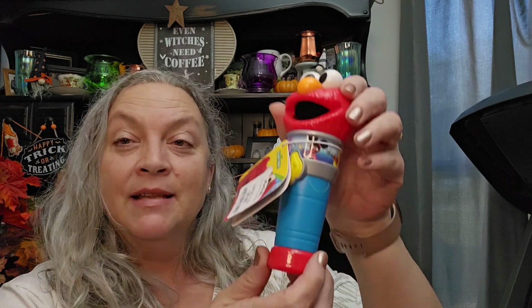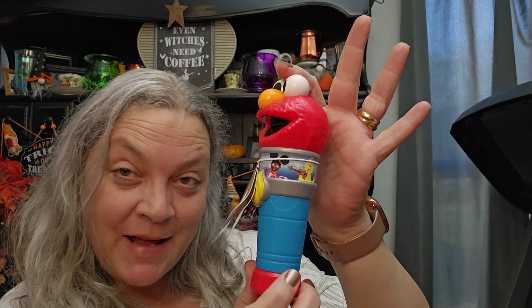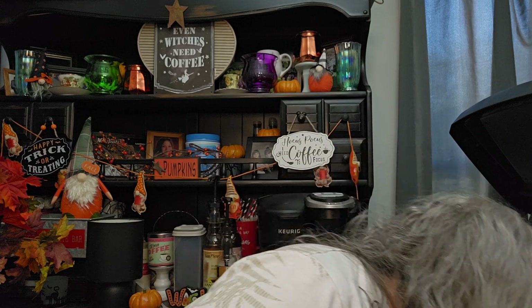I also got this for my grandson for Christmas because I'm doing all things Sesame Street for him. This is gonna be part of it — it makes noise and stuff. I won't turn it on, but it was $5.99, so it's gonna be one of his presents.